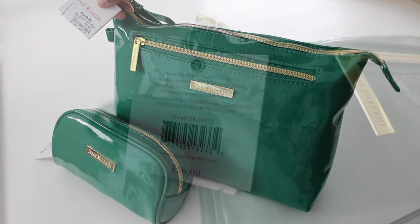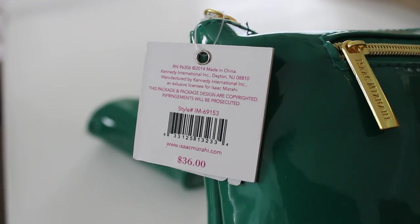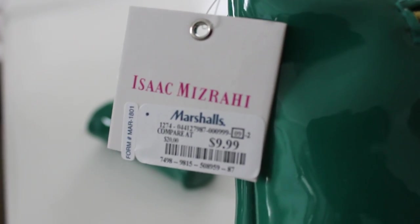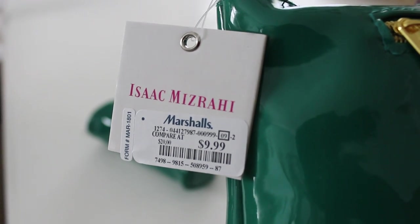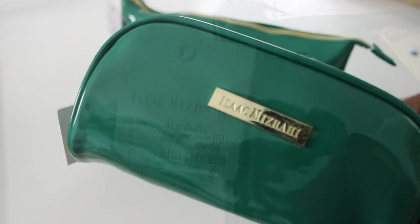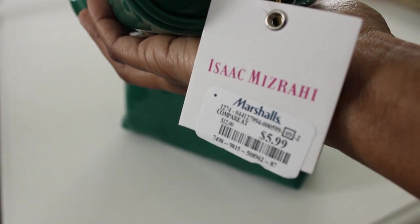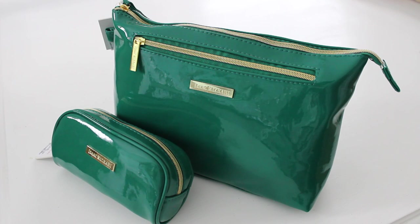The Marc Jacobs bag is over $200. I got the big bag here, originally $36, for only $9.99 — what an awesome deal. The little tech bag back there was originally $18 and I got it for $5.99. It's such a great look. I love that emerald color. For a total of about $15-$16 I have a great set, versus $200 for the Marc Jacobs bag, and you don't even get a tech bag to go along with it.